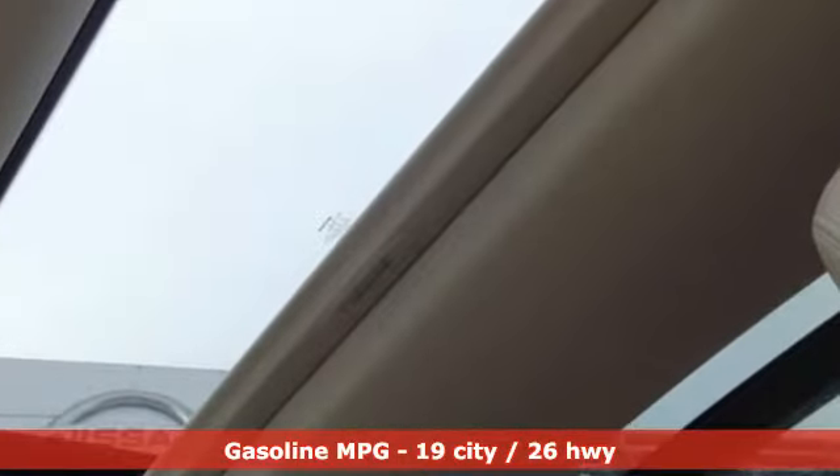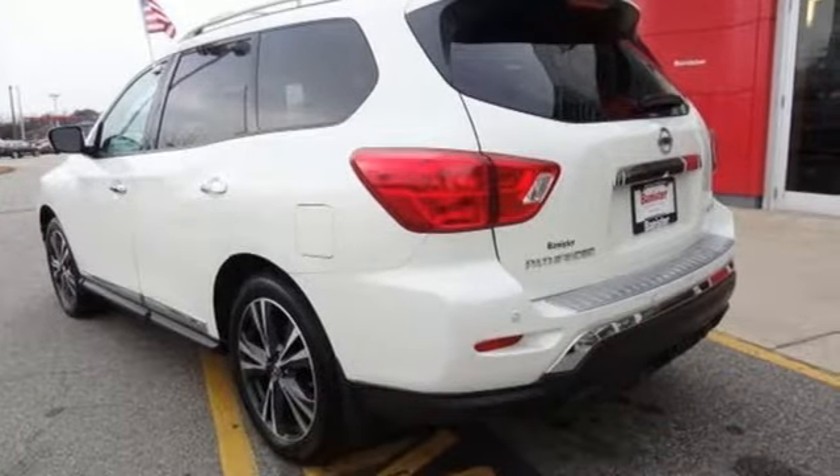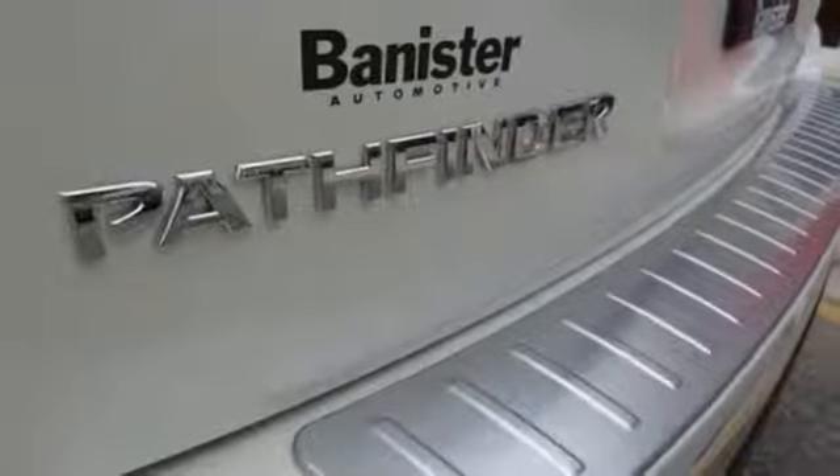A great vehicle is comprised of great features like these: streaming audio, power heated mirrors, heated and ventilated leather bucket seats, and rear parking sensors.